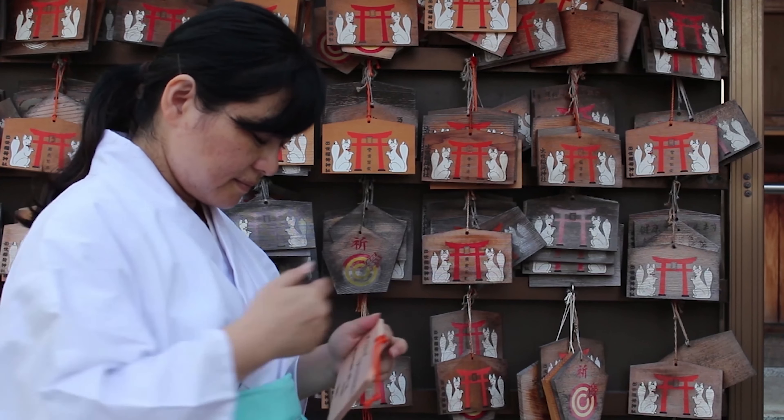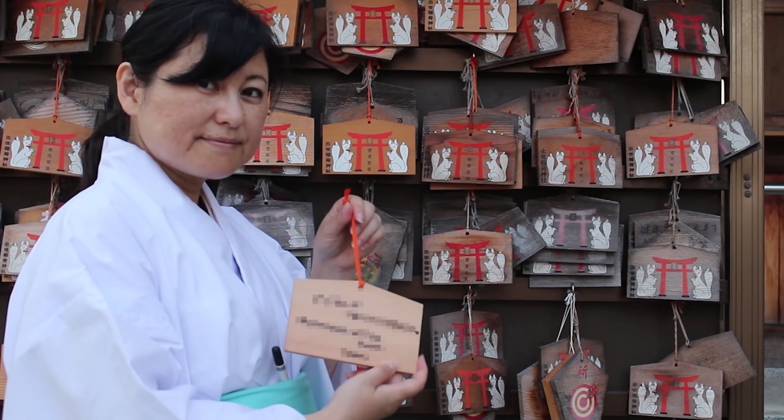After you write your wishes on the back, hang your ema like this.